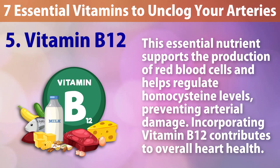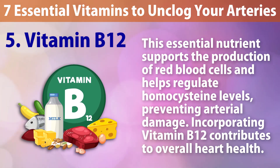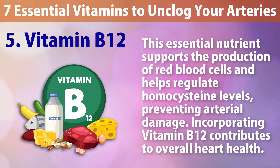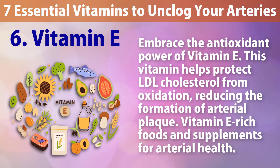Number five: Vitamin B12. This essential nutrient supports the production of red blood cells and helps regulate homocysteine levels, preventing arterial damage. Incorporating vitamin B12 contributes to overall heart health.